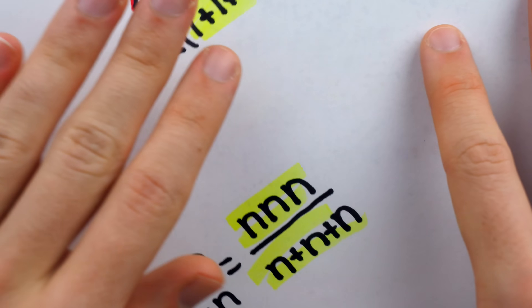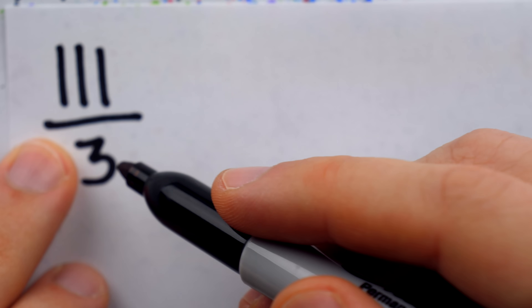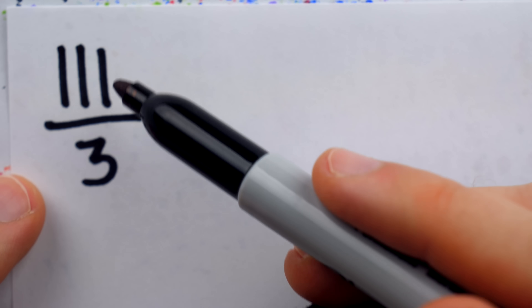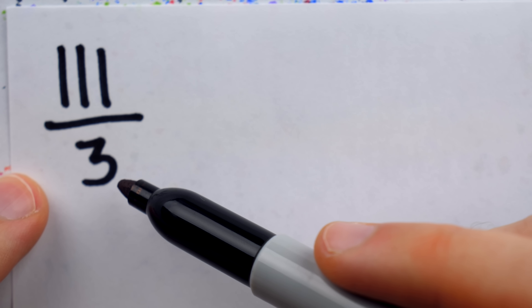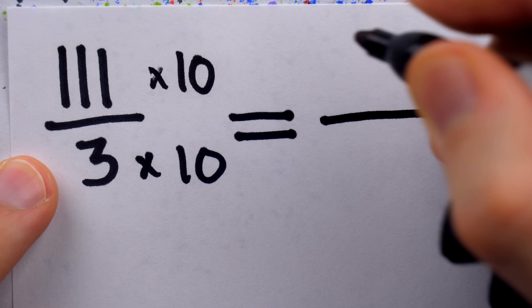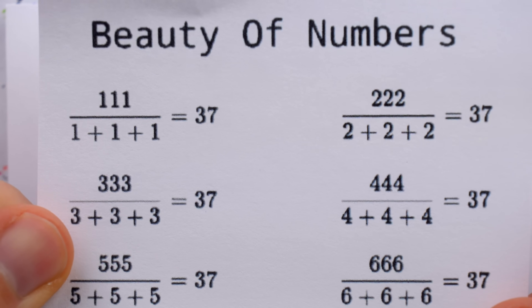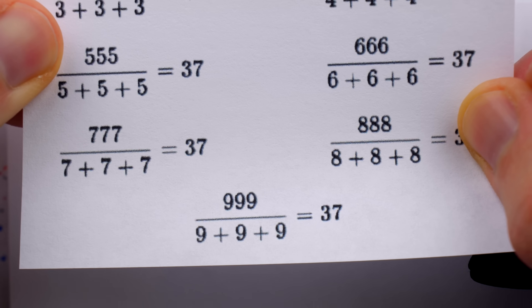Again, the trick, or what makes this look like an interesting observation, is that the number 111 over three happens to look quite striking if you multiply the numerator and denominator by some number from one through nine and write it a certain way. Of course, if you multiply by 10, then the effect is lost. That doesn't look so special, and that's why the propaganda only goes from one through nine.